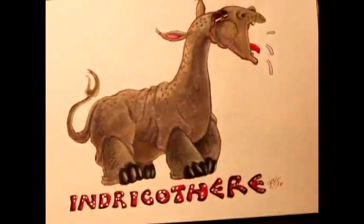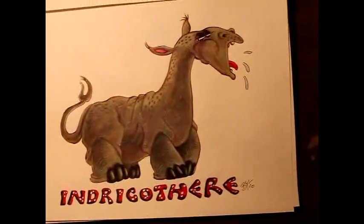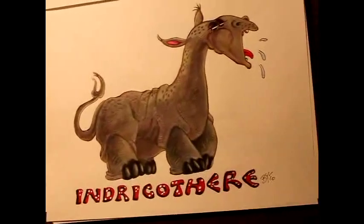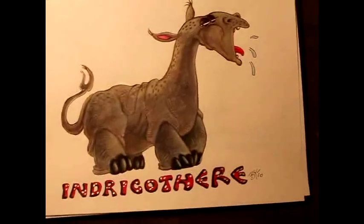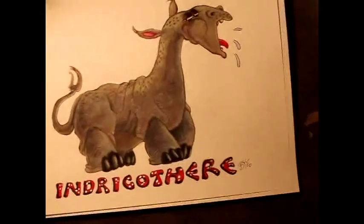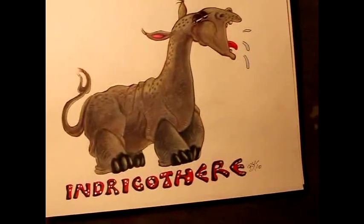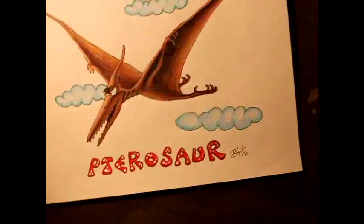Indricotheria is actually the largest land mammal ever to exist on Earth. They found the fossil in today's Mongolia, but it went extinct over time — what a pity. Indricotheria is at least twice the size of modern elephants and giraffes. The largest mammal.